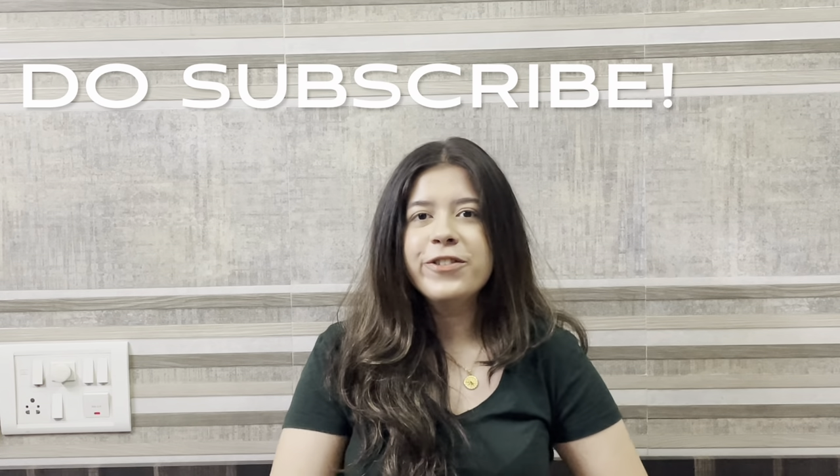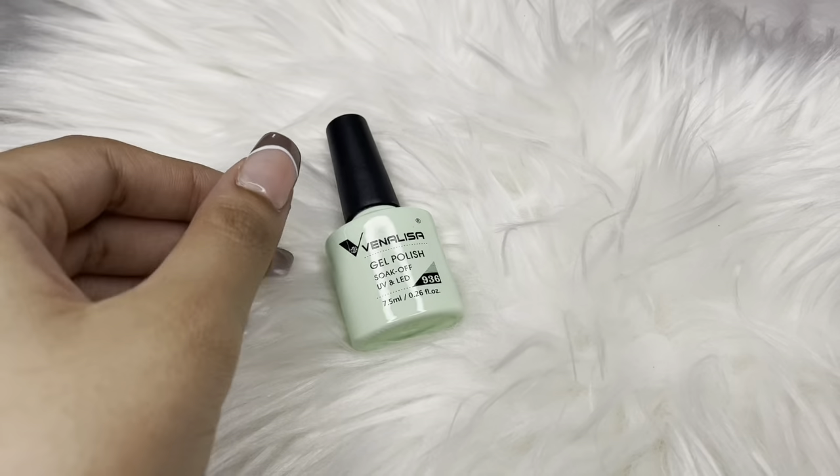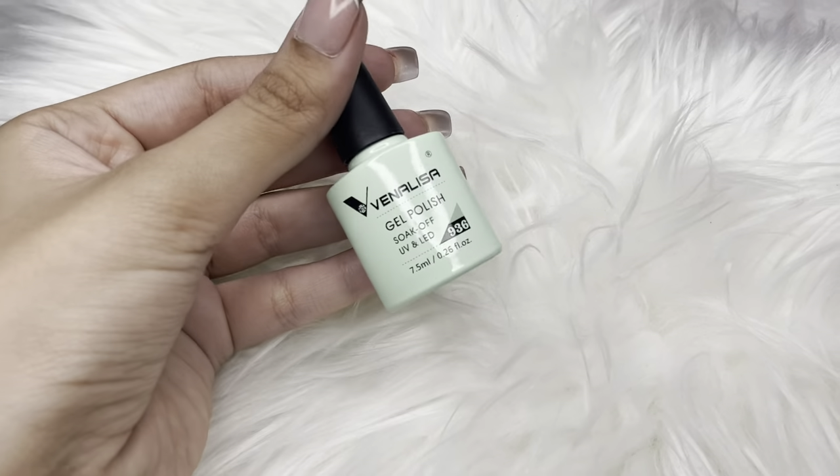I'm sure looking at the description and the thumbnail, you already know what this video is about — three affordable gel polishes, or three gel polish brands under rupees 1000, easily available in India. Without any further ado, let's get into the video!